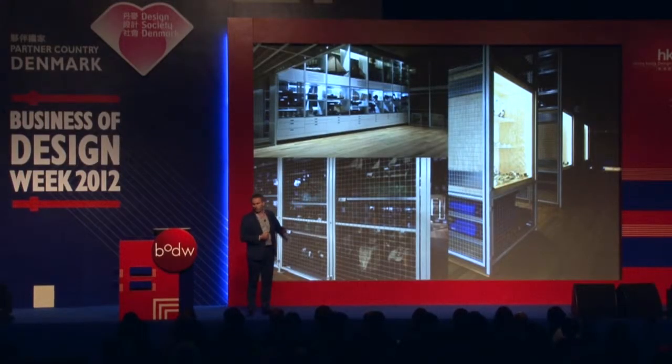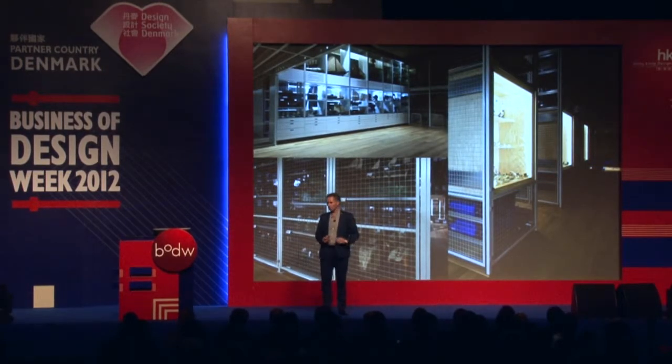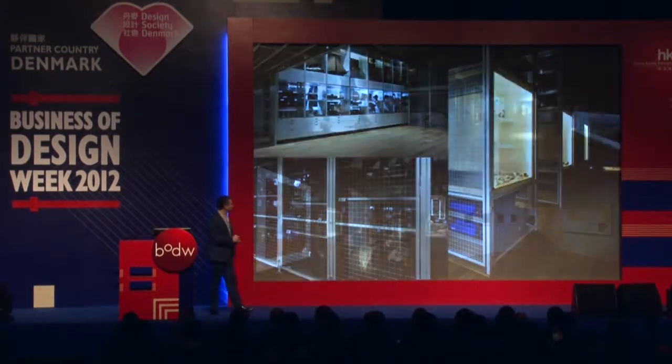Five years ago, the conservation department told me it was completely uninteresting and dangerous. So far, so good — it's not dangerous. And we had a public survey and asked our visitors what they liked the most. Ninety-seven percent said: the open depot. So the conservation department was not right in that judgment.